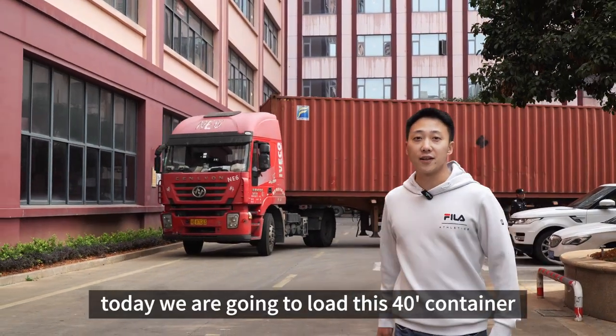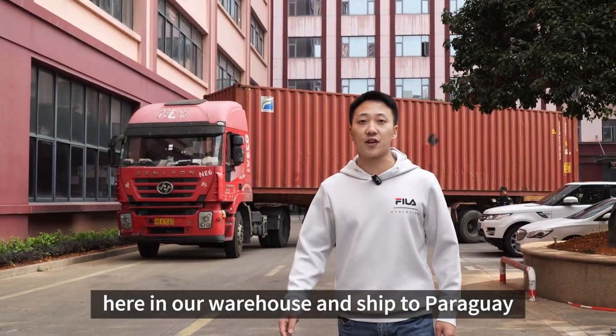Hey, this is Angus. Today we're going to load this 40-foot container here in our warehouse and ship it to Paraguay.